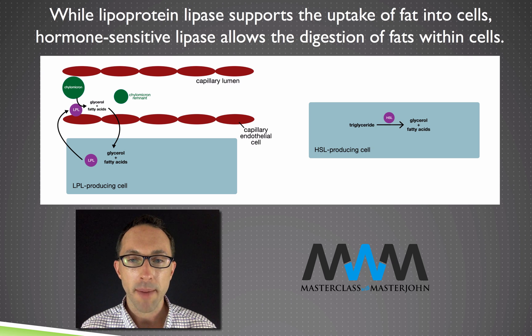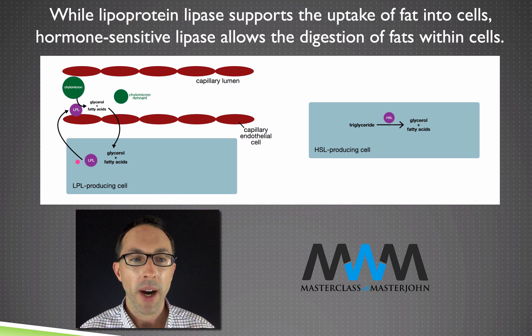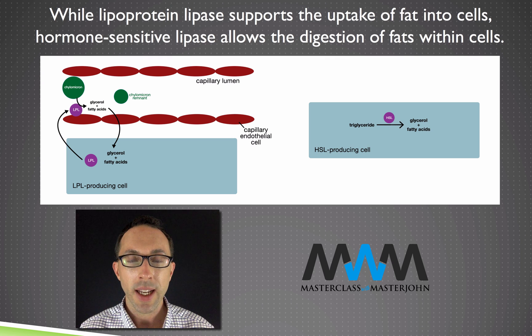In addition to lipoprotein lipase or LPL, there's also another lipase important in the response to insulin: hormone-sensitive lipase or HSL. These are shown on the screen side by side so we can compare and contrast their function. LPL is produced by a cell that wants to take up fatty acids from chylomicrons — the spherical particles that carry fats from our small intestine through the lymphatic system into the circulatory system after a meal. LPL is primarily expressed in adipose tissue, heart muscle, and skeletal muscle, but to lesser degrees in many other tissues.